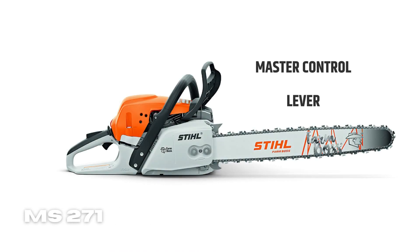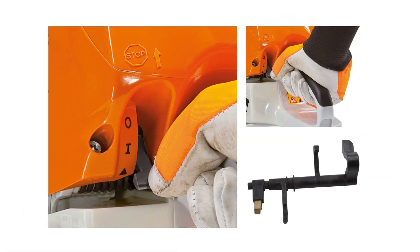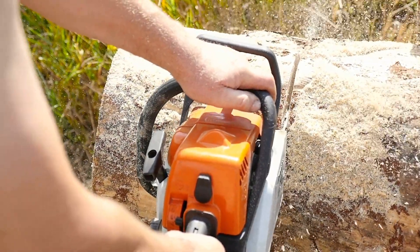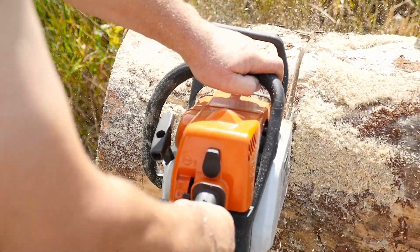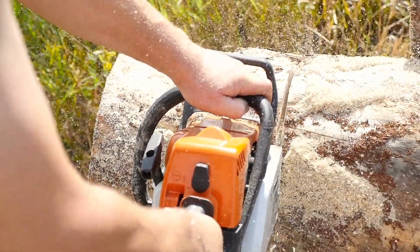Master Control Lever: it's easy to use and works with just one lever. You can use one hand to manage the choke, start the throttle lock, and toggle the on-off switch. Just pull the trigger and then move the master lever to the choke position.